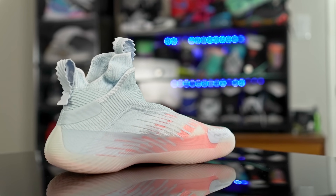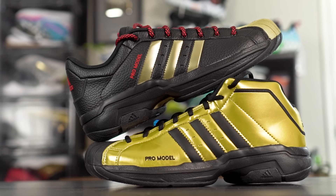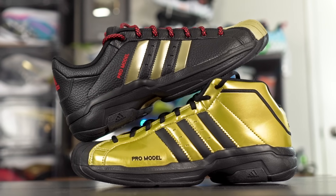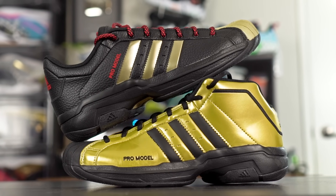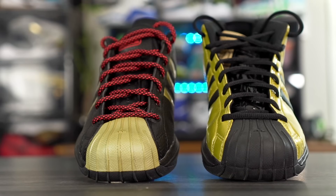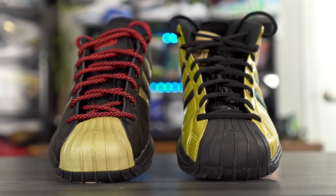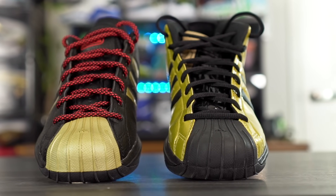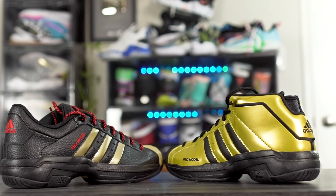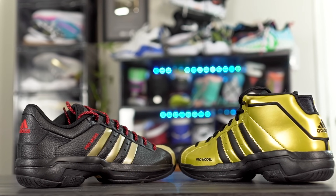Last but not least, we've got the Adidas Pro Model 2G — you can get the low or mid version. It's a super cheap shoe as well, but the materials are super durable. This is probably one of the most durable shoes you can get. You have a rubber toe guard so you literally have outsole covering the toe box, meaning no issues with toe drags at all. The traction pattern is also very durable.